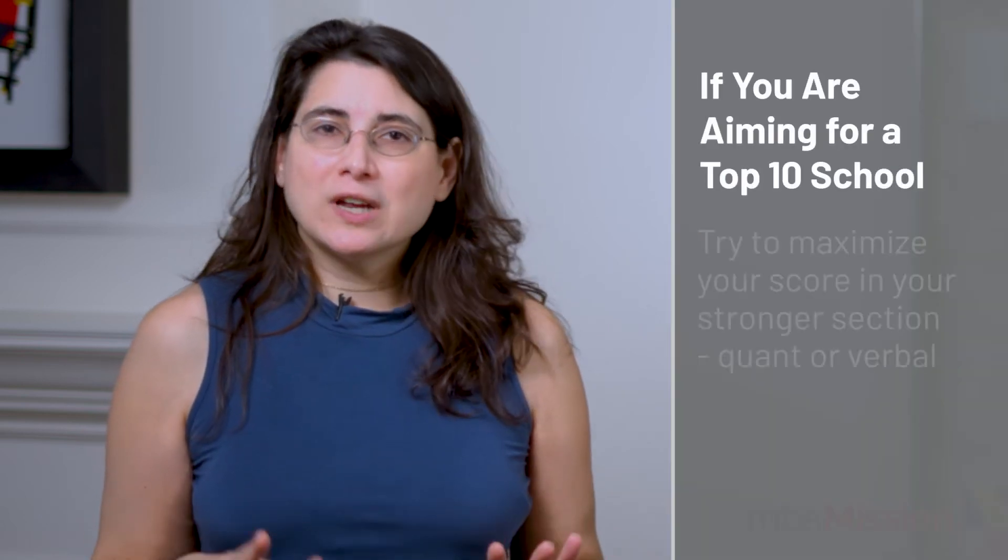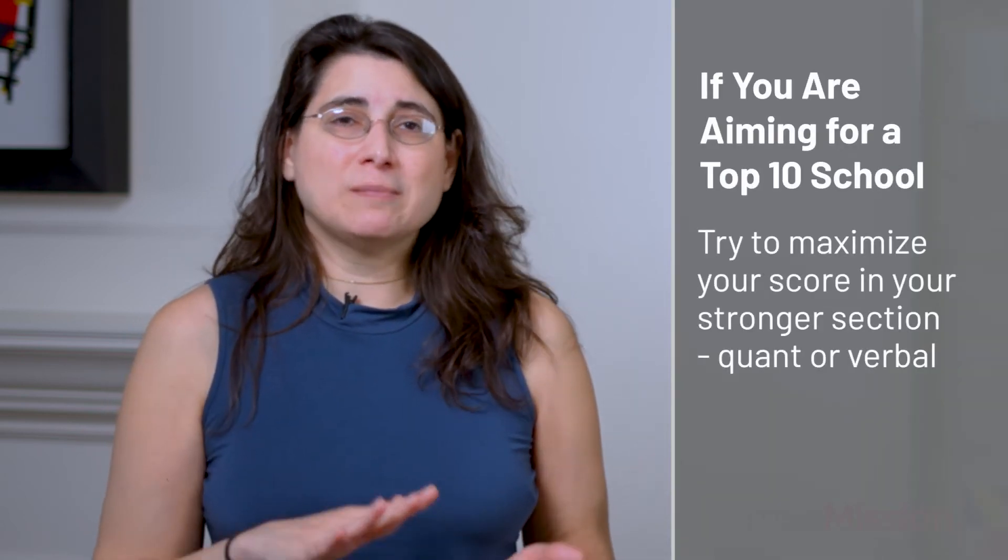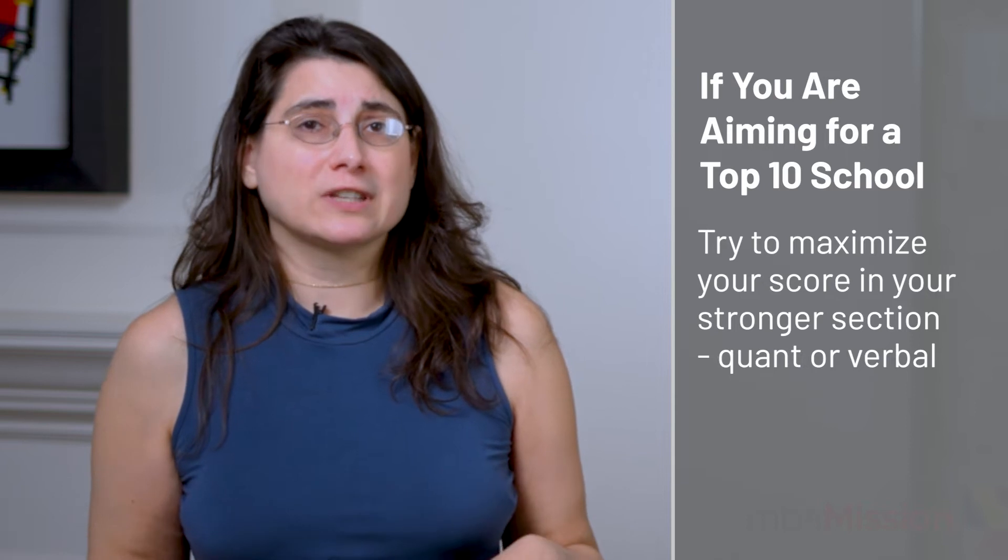Just one note: if you score at the minimum end on the GMAT — a 45 on quant and a 36 on verbal — your total score is not going to cross that 700 level, so it won't be enough to beat the averages at the top programs. So if you're aiming for a top 10 school, you need to try to max out your score in your stronger section, whether quant or verbal, in order to make sure that your total score is where you want it to be.